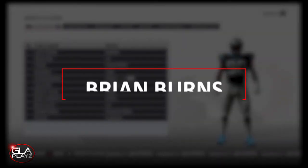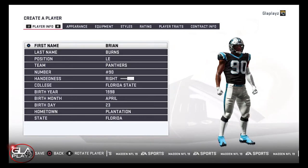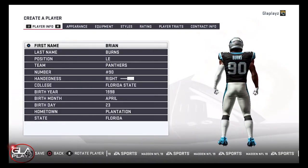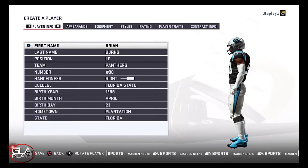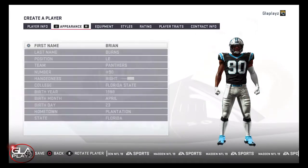Welcome back to the channel guys. I just want to bring you a player creation video for edge rusher Brian Burns from Florida State University. Brian was a really good defensive end this year for Florida State. He got drafted in the first round by the Carolina Panthers in the 2019 NFL Draft.